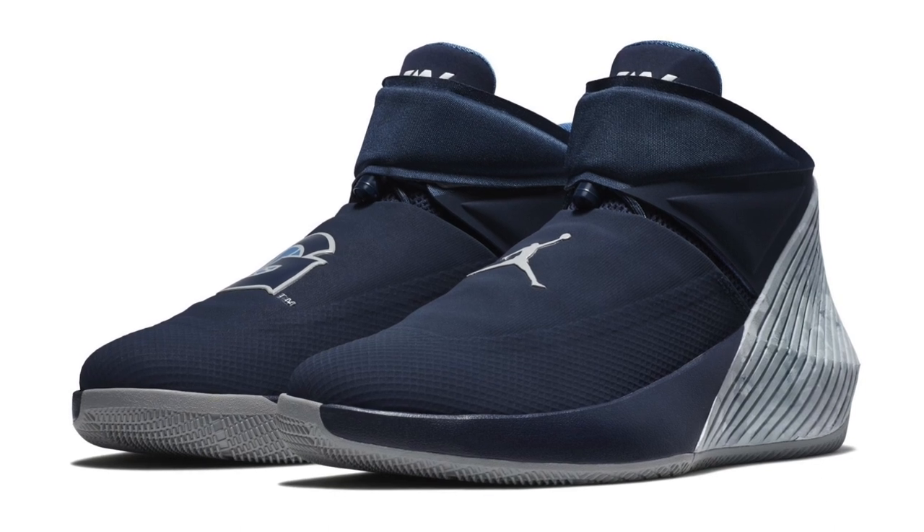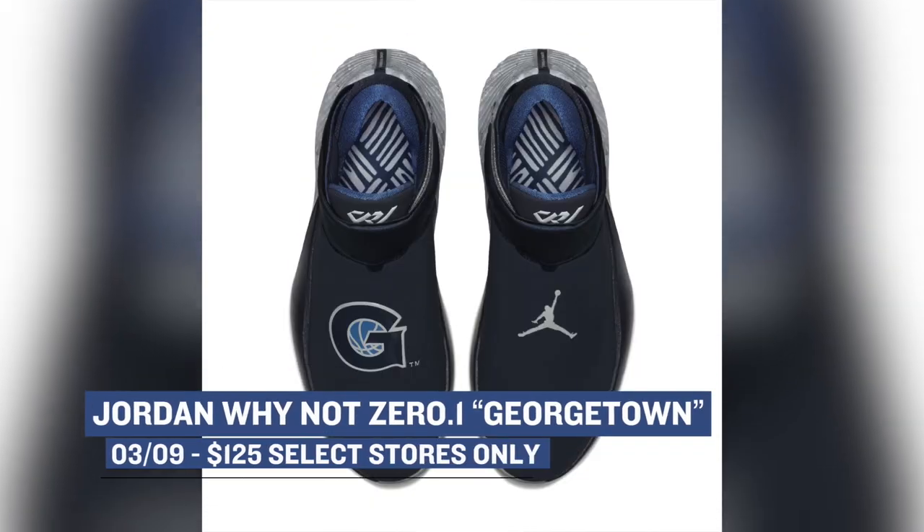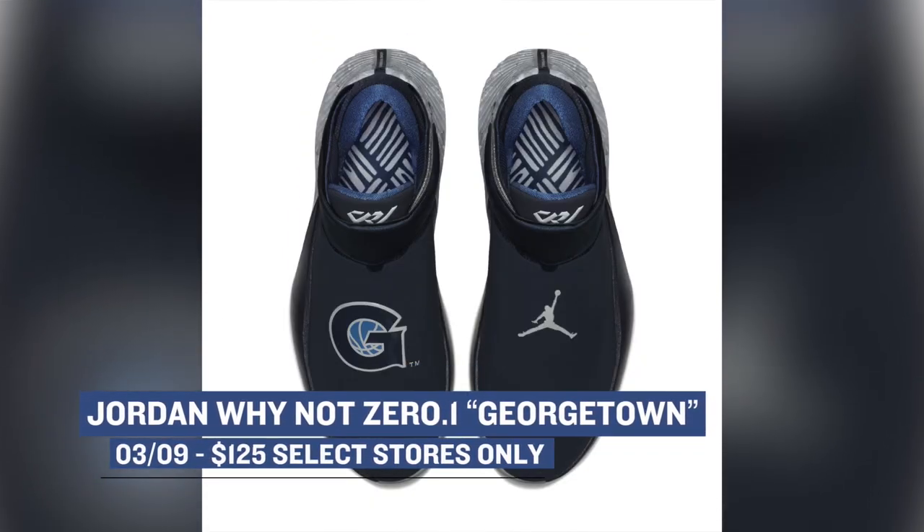If you're looking for something a little more budget-friendly but still want to rep your squad, the Westbrook Why Not 0.1 is dropping in the Georgetown colorway complete with the logo over the shroud. These look to be the most limited of the bunch, and Finish Line will be selling these pairs at select stores for $125. I suggest reaching out to your local spot if you want a pair.